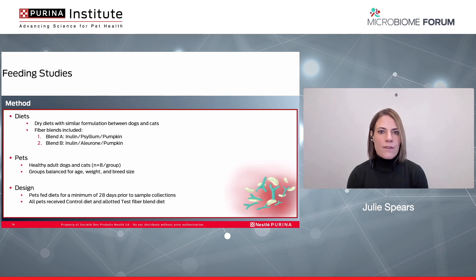Another way that we looked at this was through a feeding study conducted to evaluate two different fiber blends. Both our canine and feline studies were conducted with fiber blends included at the same concentration and in the same ratio. The diets had a similar formulation and contained identical ingredients between the dog and cat experiments. The fiber blends tested included inulin, psyllium, and pumpkin, and then inulin, aleurone, and pumpkin. These diets were fed to healthy adult dogs and cats, with eight pets per group balanced for age, weight, and breed size. All pets were fed their diets for a minimum of 28 days prior to fecal collections. All pets received a low fiber control and were allowed to test the fiber diet to determine incremental changes.